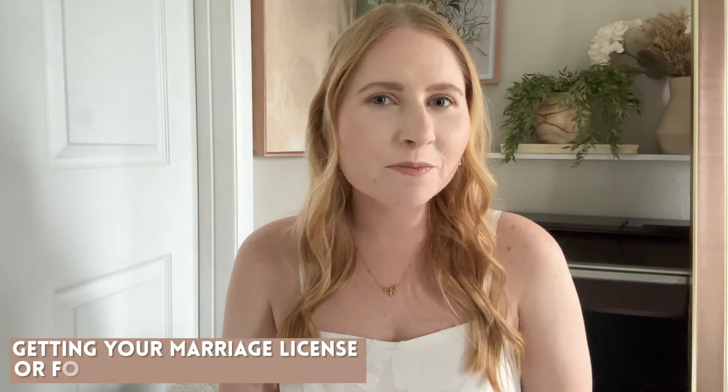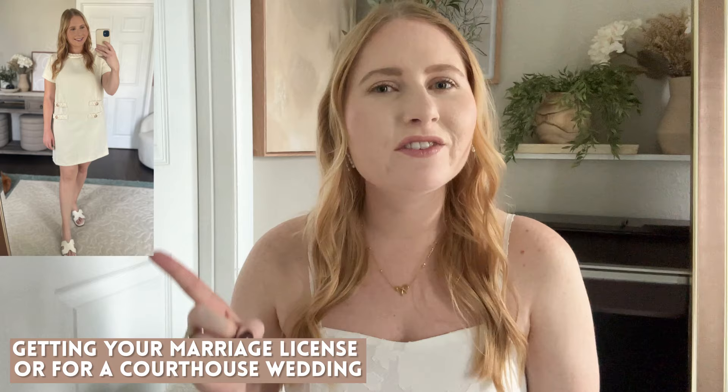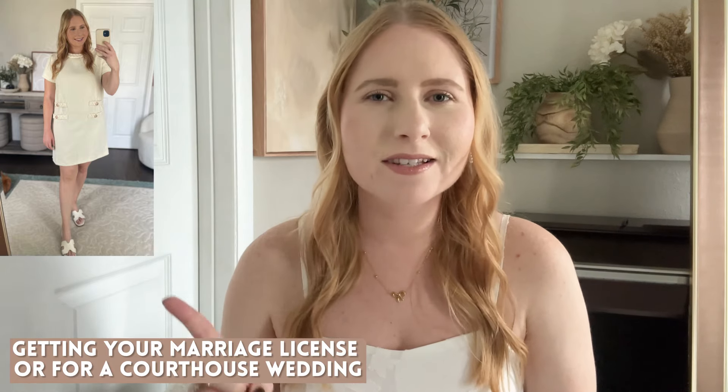I've got some really great dress options for getting your marriage license or if you were having a courthouse wedding. This is one of my favorite tweed mini dresses. I styled this a few months back in a reel on Instagram and also on Amazon, but it's definitely giving me a 60s vibe — very Jackie O inspired. It looks elegant and very classy. I love the tweed detailing up at the collar and this would look great with a pair of flats or heels depending on how you want to style it.